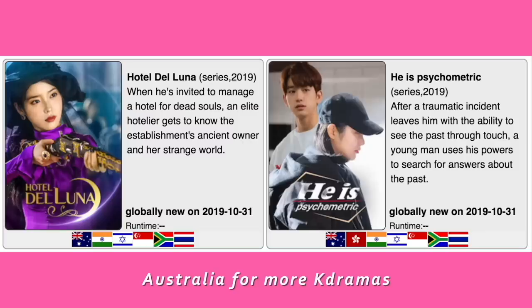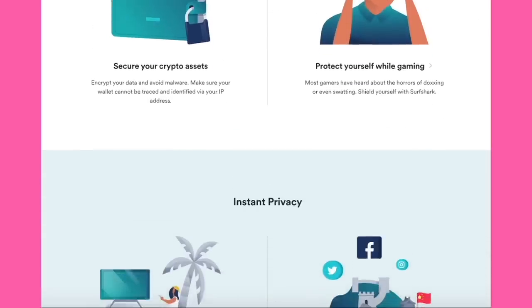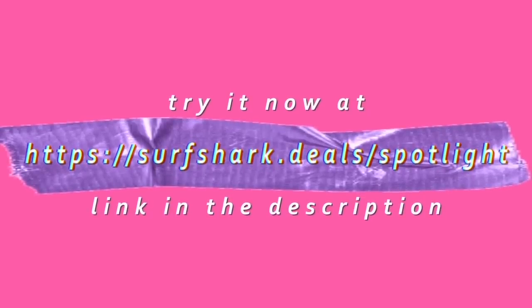If you enjoy binge-watching K-dramas, I'd recommend switching to Australian location settings because we have a ton of K-dramas for some reason. If you share your Netflix account with other people, fear not — Surfshark is actually the only VPN that offers unlimited devices under just one account. They also have your back for ensuring your privacy and safety online by protecting all of your personal information, which is really helpful when you're out using potentially sketchy Wi-Fi. You can use my code 'spotlight' for 83% off plus three extra months free, and since Surfshark offers a 30-day money-back guarantee, you can try it all risk-free via the link on screen or in the description.